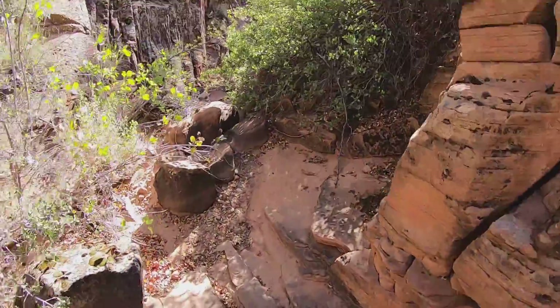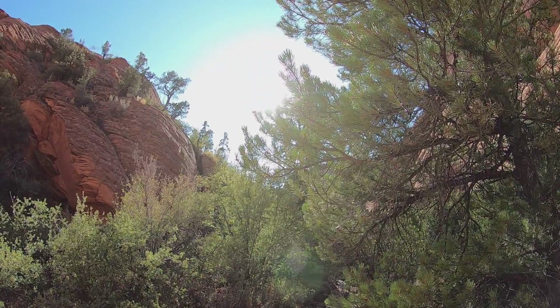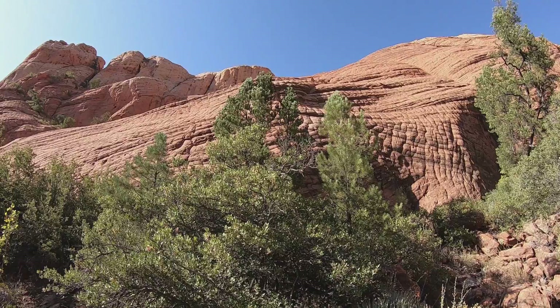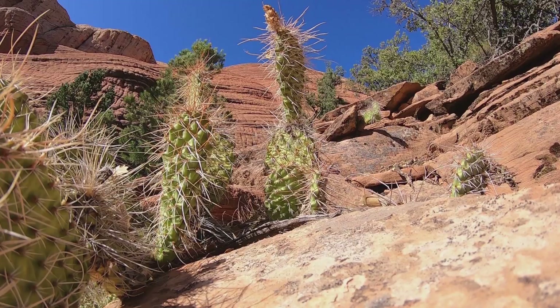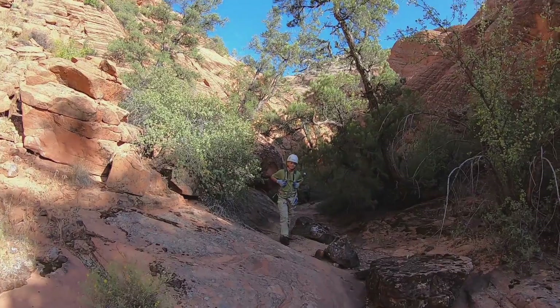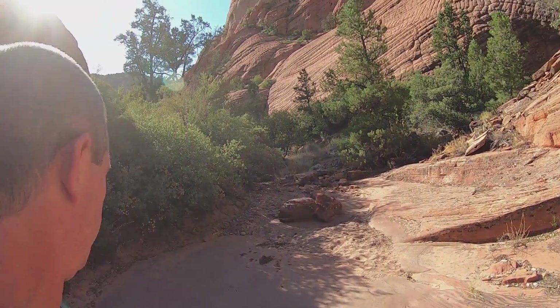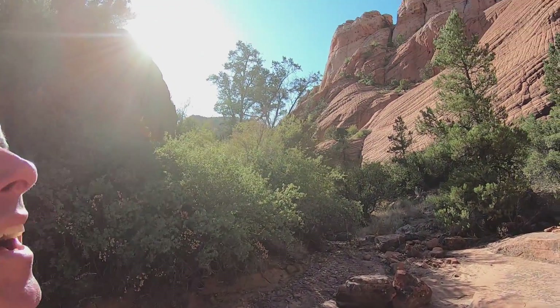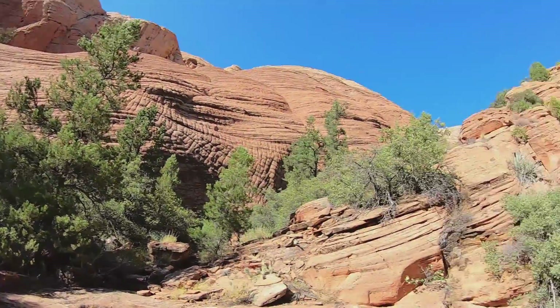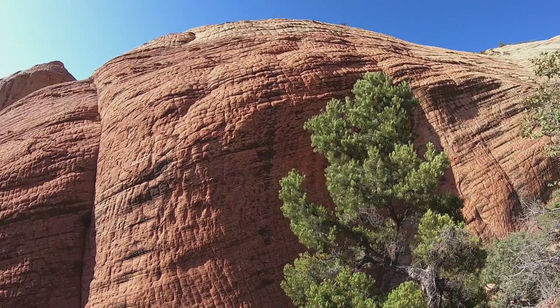That was it — now we climb back out of this puppy. Alright, we've come out to our exit point, and it's pretty simple at this point. We're just going to walk on up here, get on top, retrieve our rope we left, and then hike back to the truck. We'll see you up there.